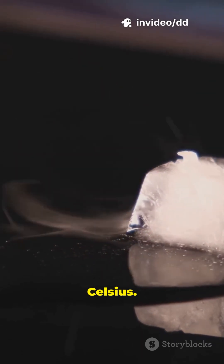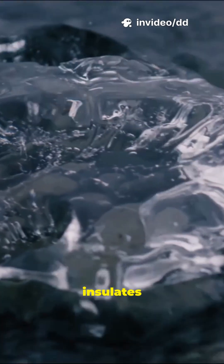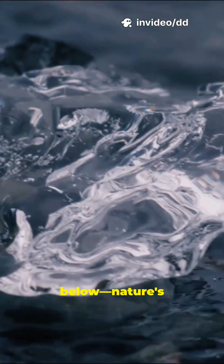Bonus: water is densest at about 4 degrees Celsius. Cooler than that, it expands as it freezes. So ice insulates the water below — nature's life jacket.